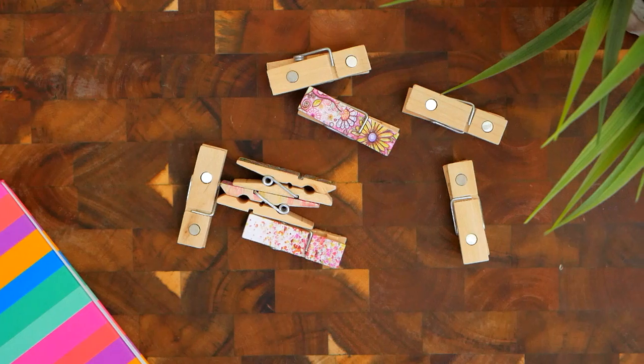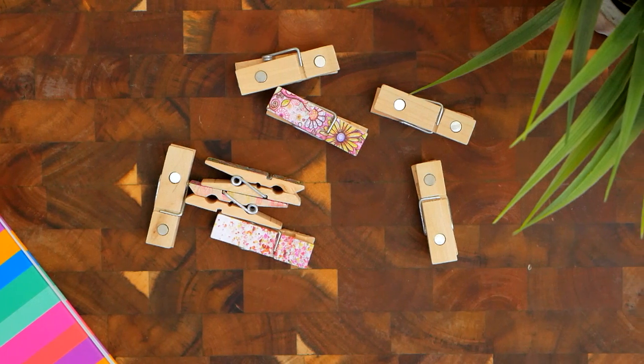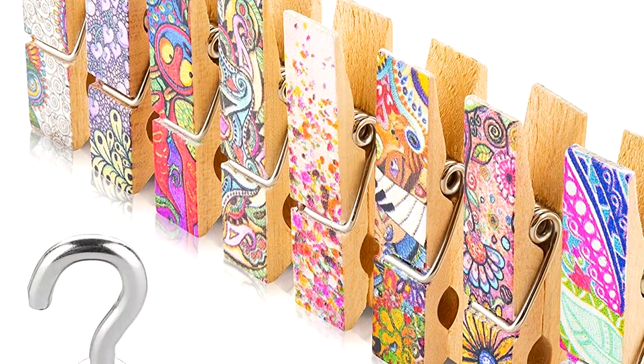Add a touch of fine decor and fun to your workspace. Go online to treatsandsmiles.com and gift yourself or someone you like with this one-of-a-kind adorable magnet set.